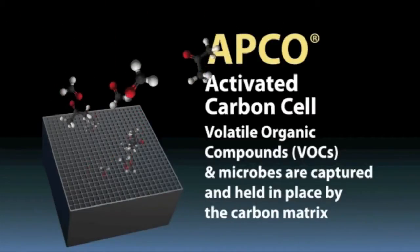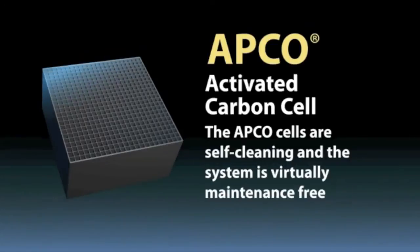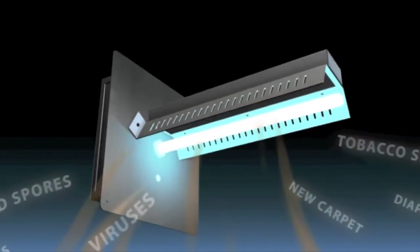At the heart of the APCO system is a matrix of titanium dioxide-infused carbon cells. Odor-causing compounds are captured in the titanium matrix. The APCO then transforms those compounds into harmless water vapor and carbon dioxide, which are released back into the air. This allows the carbon cells to regenerate, meaning the APCO system is self-cleaning and virtually maintenance-free.